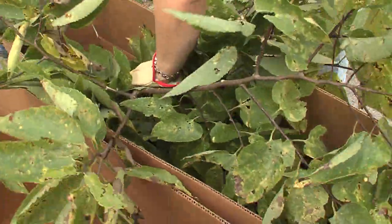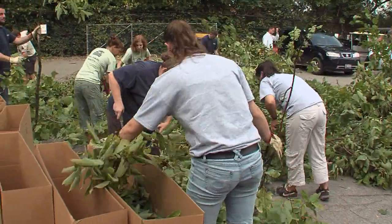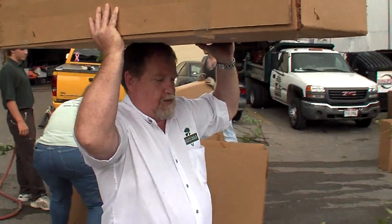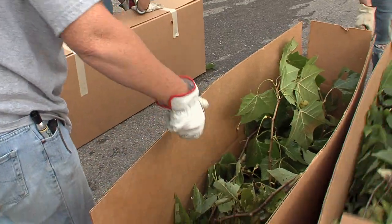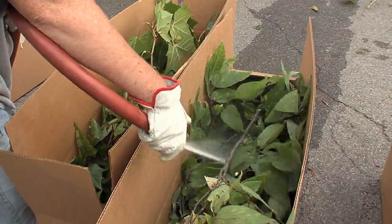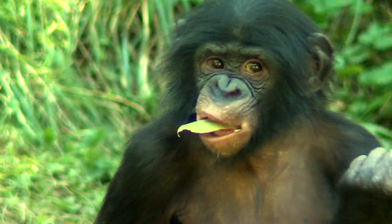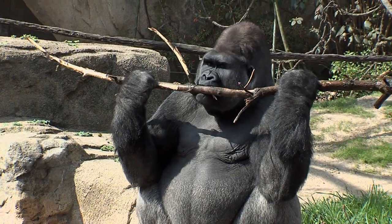Lots of animals eat these, but what's special is, of course, we have a long winter. So imagine getting fresh greens from local trees in January, February, and early March — it's a real treat. You'd be amazed who eats these browse from local trees: hoofed animals like rhinos and elephants, and even apes like gibbons and gorillas love them as well.